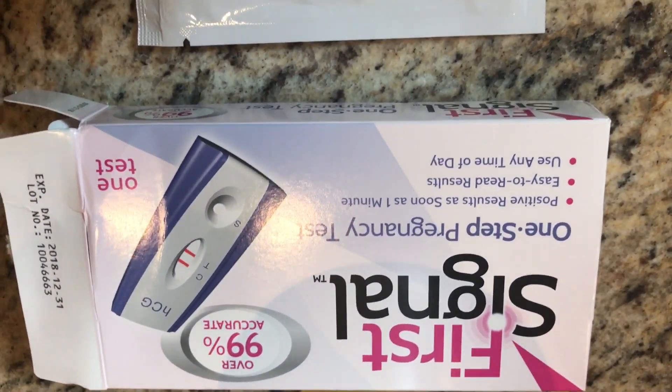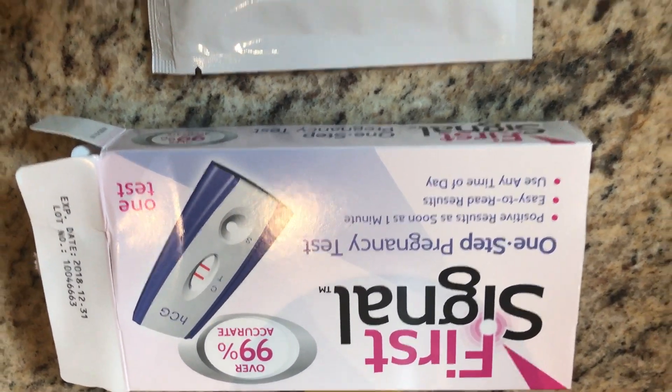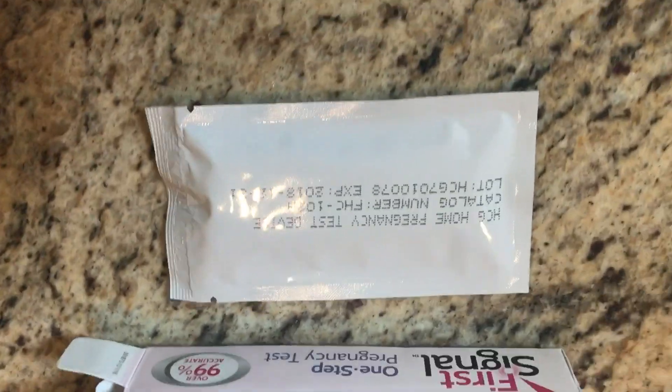This is it — First Signal, over 99% accurate. And this is the packaging it comes in.